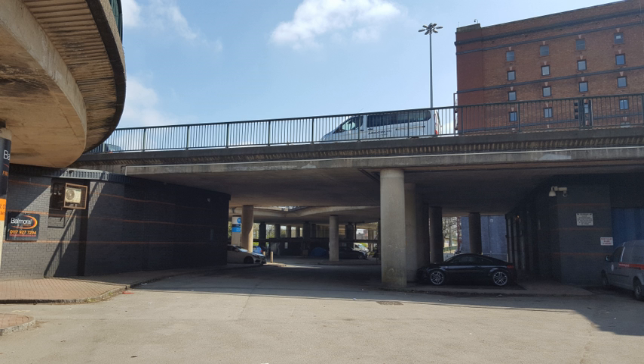Temple Way and Bond Street were diverted to the east of their original alignment at their junction with Newfoundland Way from 2005 onwards to accommodate Cabot Circus, an extension of the Broadmead Shopping District.